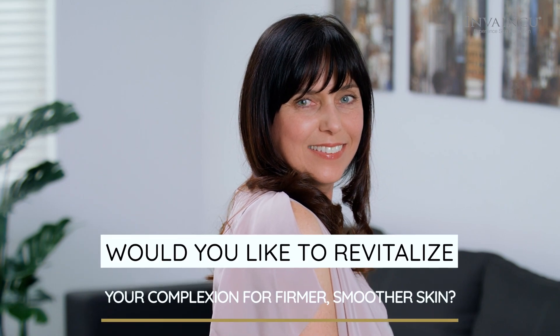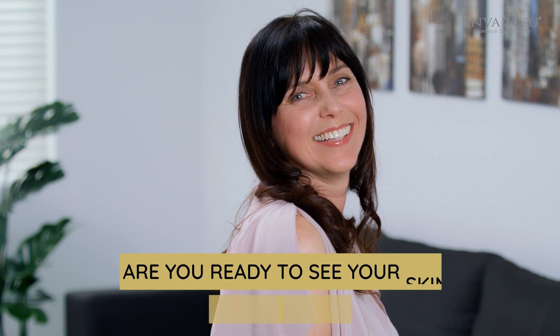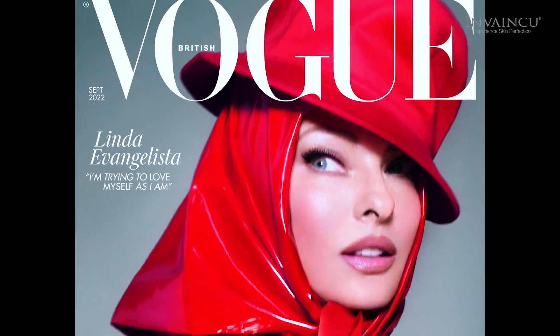Would you like to revitalize your complexion for firmer, smoother skin? Are you ready to see your skin radiant and youthful? Featured in Vogue, this is one of the most innovative beauty products at the moment.